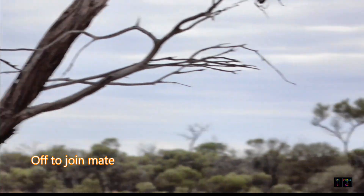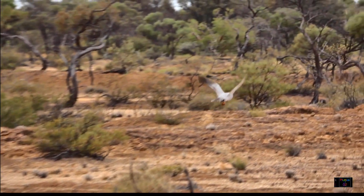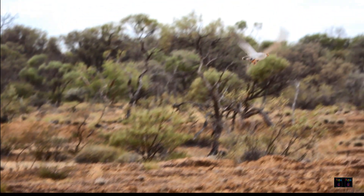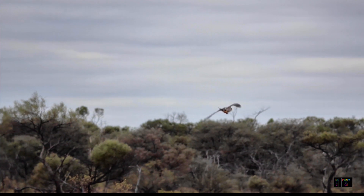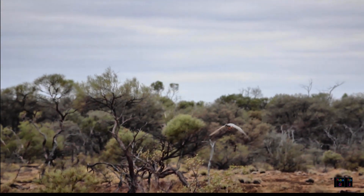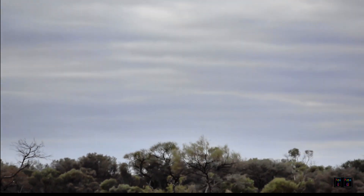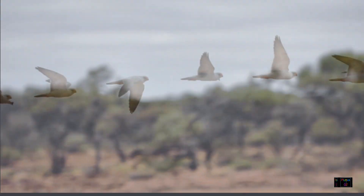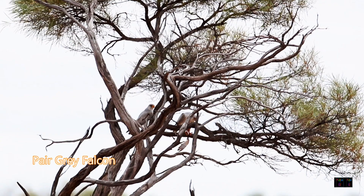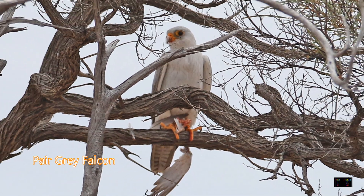Most falcons are monogamous and they mate for life. This falcon is flying off to meet its mate and give it a meal. The mate is just a little blur in the sky but they will alight in a tree to feed. Behind the sticks you can see the grey falcon on the right plucking the feathers.